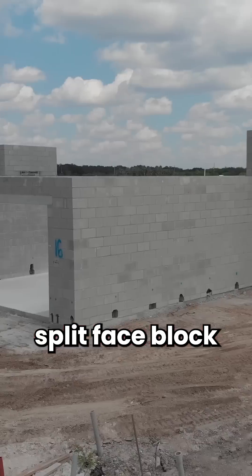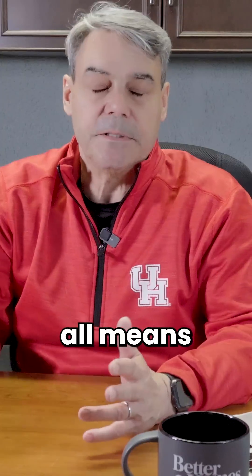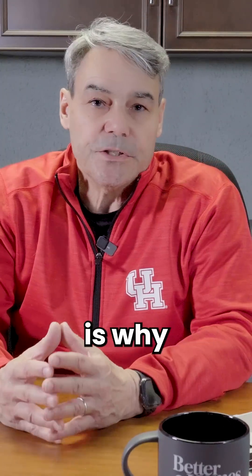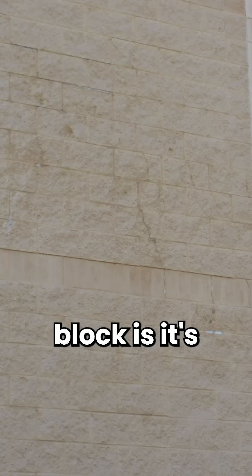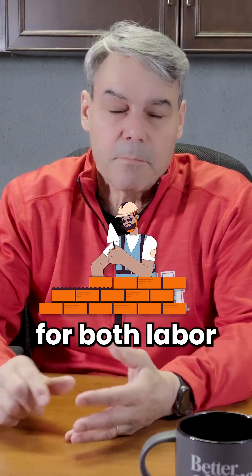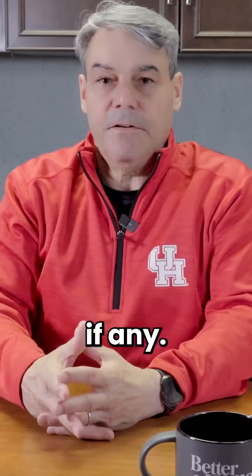I'd like to talk about split-face block, or cinder block as it's referred to, concrete block — basically it all means the same thing. The issue is why in the Midwest they are prone to leakage. One of the things about split-face block, concrete block, is that they're very porous. They're inexpensive for construction, for both labor and material costs, compared to brick or other types of siding, if any.